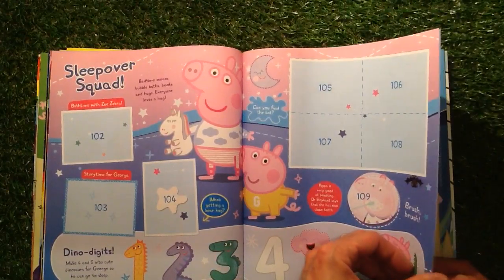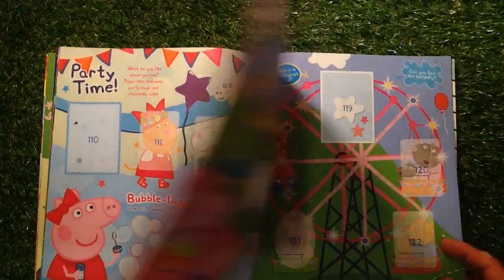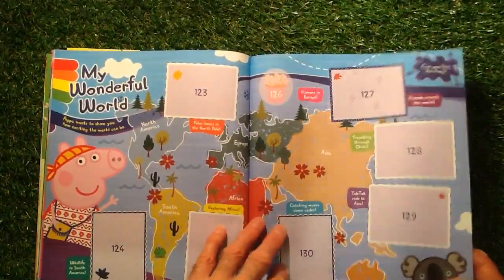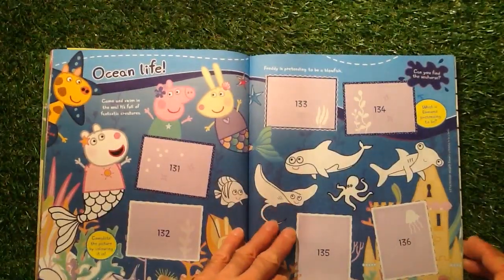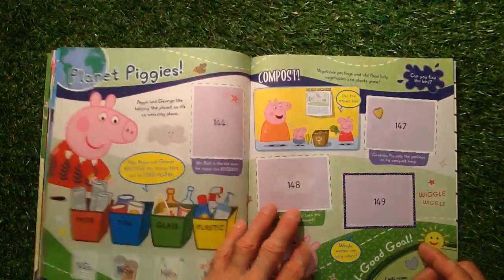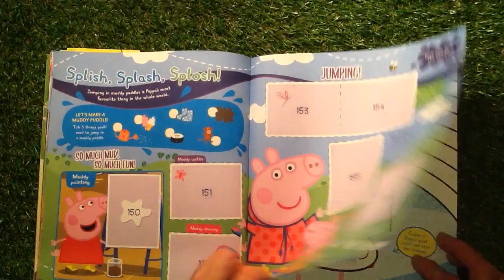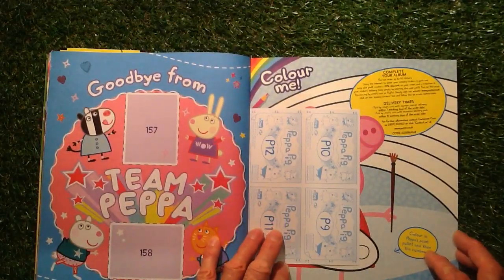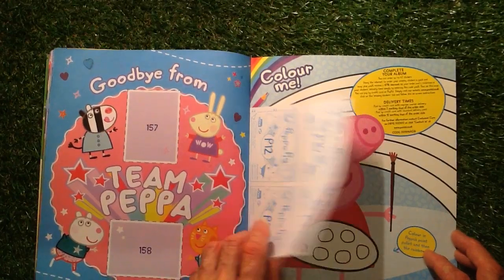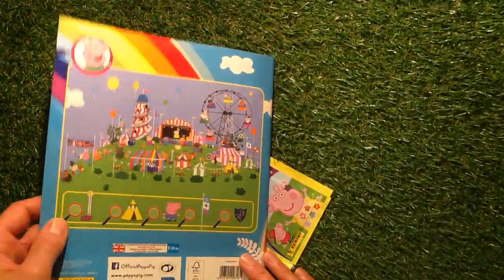Sleepover Squad, Dino Digits, Party Time, Carnival Vibes, My Wonderful World, Ocean Life, Outdoor Fun, Planet Piggies, Splish Splash Splosh, Jumping, and Goodbye from Team Peppa. 158 stickers to collect, and you can colour in on that side as well.